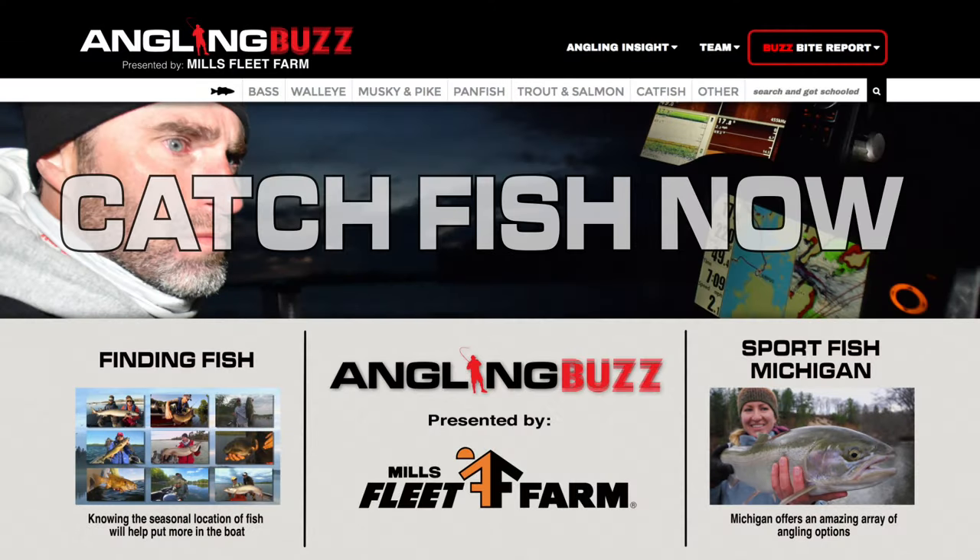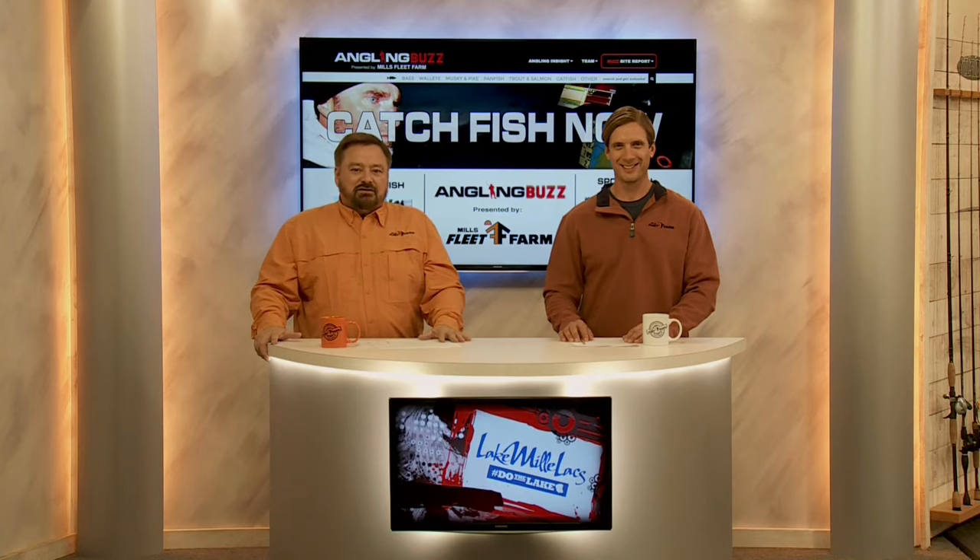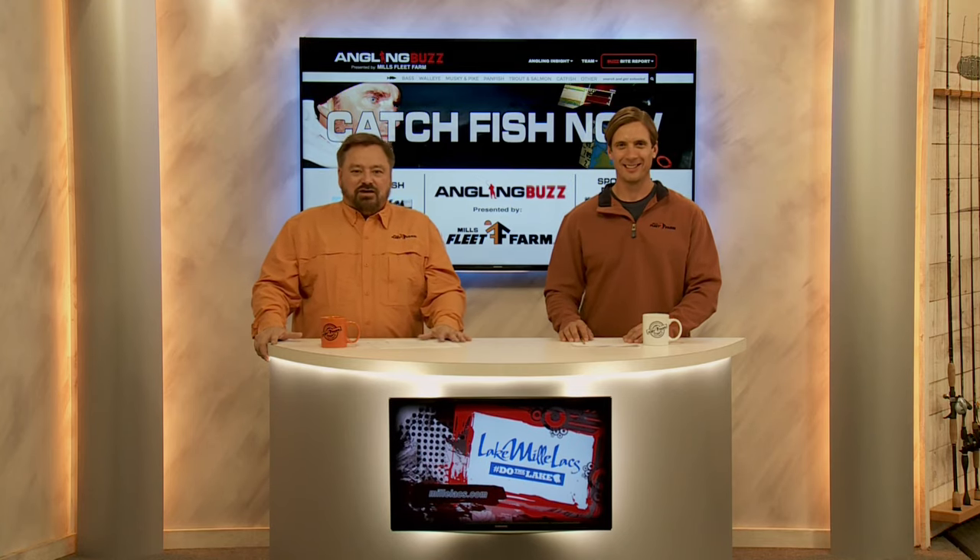Today it's all about finding fish and red-hot bites from all around the upper midwest. This is Angling Buzz TV. I'm Dave Sanda and I'm Troy Lindner. Later in the show our Buzz Bite reporters in the field will join us with their fishing updates from their local waters.